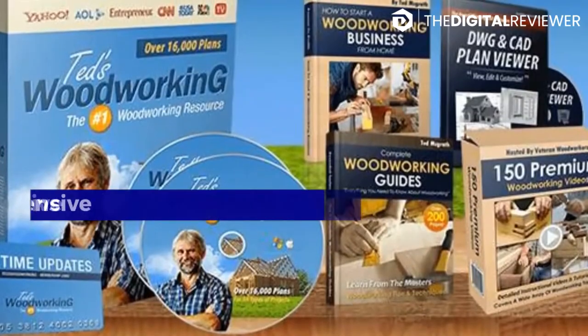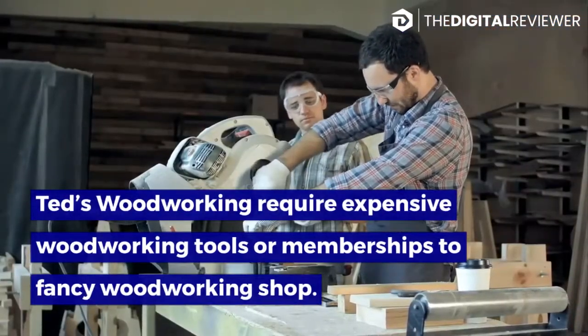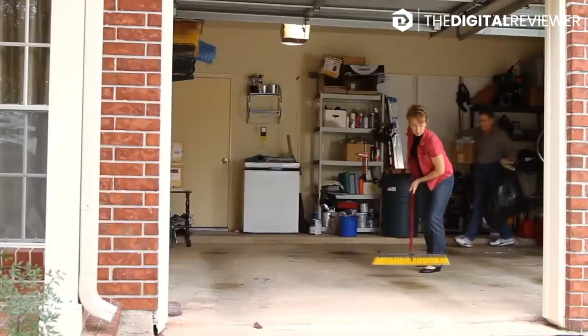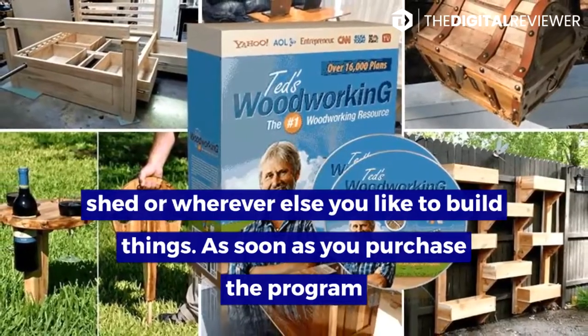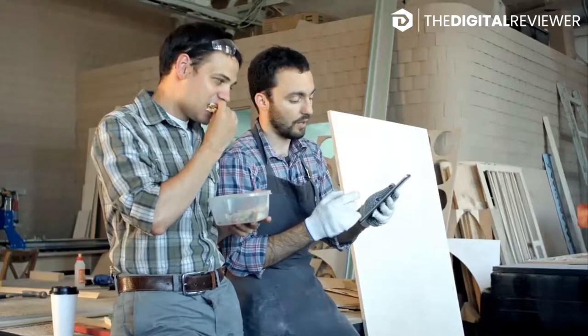None of the projects in Ted's Woodworking require expensive woodworking tools or memberships to a fancy woodworking shop. You also receive immediate access to the plans, which means you can get started right away. So clear out your garage, shed, or wherever else you like to build things. As soon as you purchase the program, you can go in and download the plans onto your computer, laptop, tablet, or smartphone.